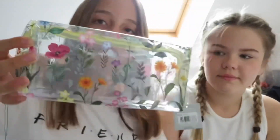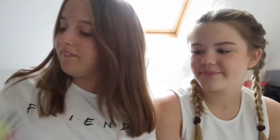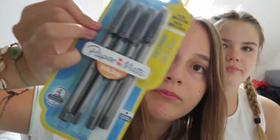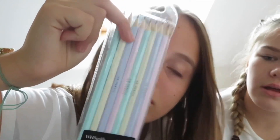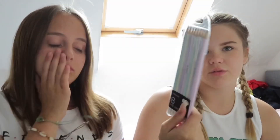Erin got this cute pencil case — it's got flowers, a yellow zip, and it's clear. And she also got some paper paint things, and about eight colorful pastel pencils.